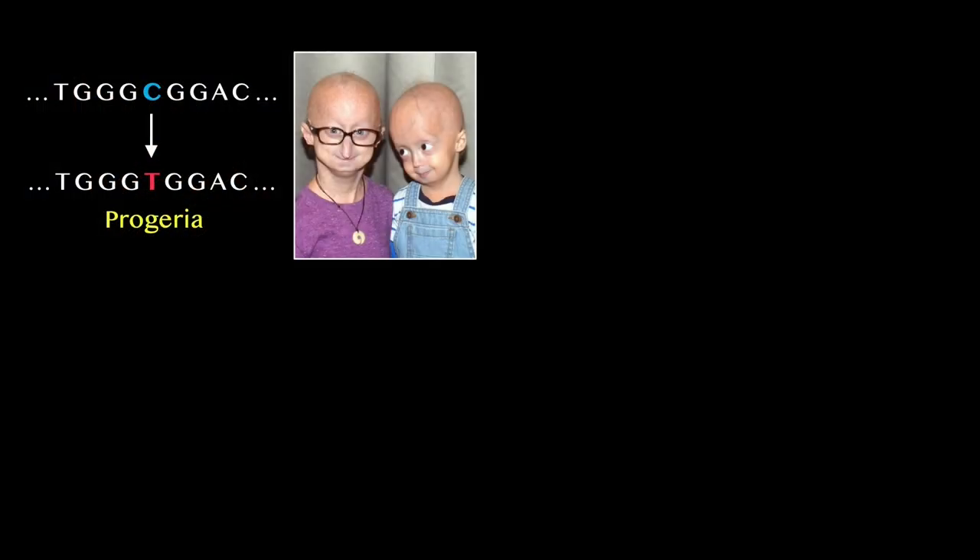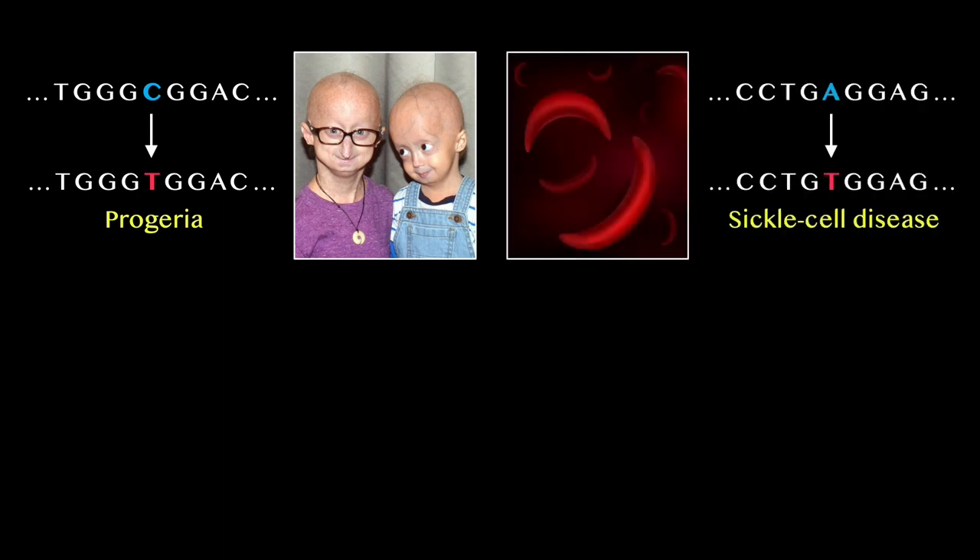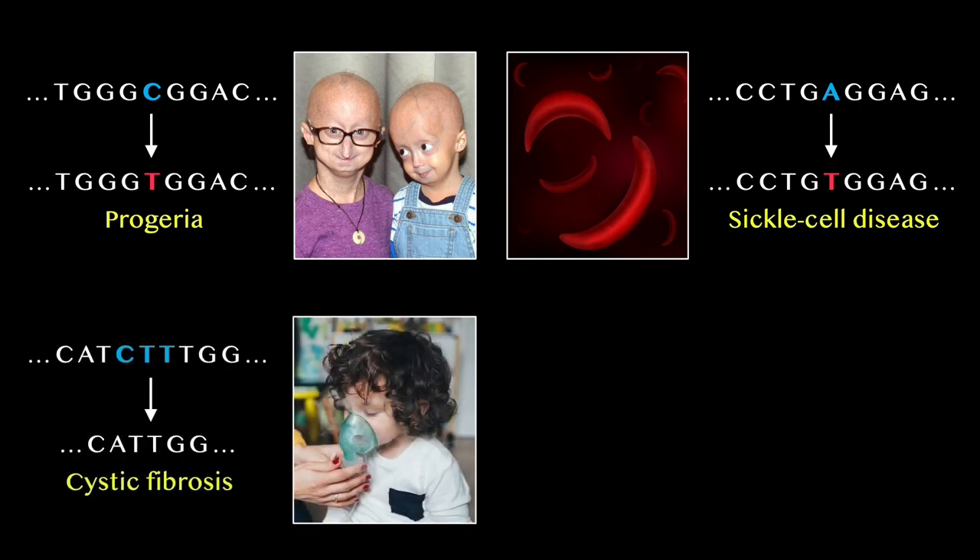Just about any type of DNA misspelling can cause a genetic disease. Swapping a C with a T results in the rapid aging disease progeria. Replacing an A with a T causes painful and deadly sickle cell disease.